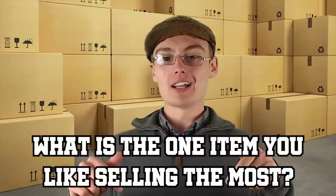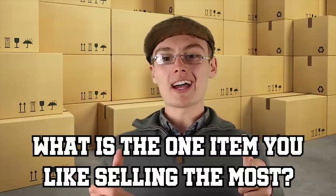Hi guys, I'm going to be doing questions at the start of each video from now on. If you would like to participate, drop your answers in the comments section down below. So, what is one item you like reselling the most?